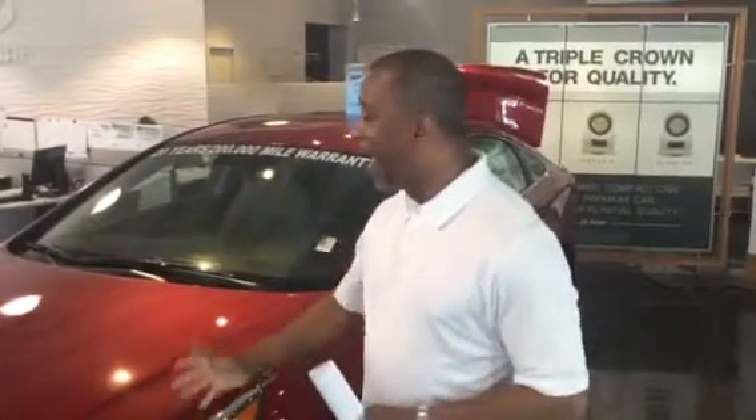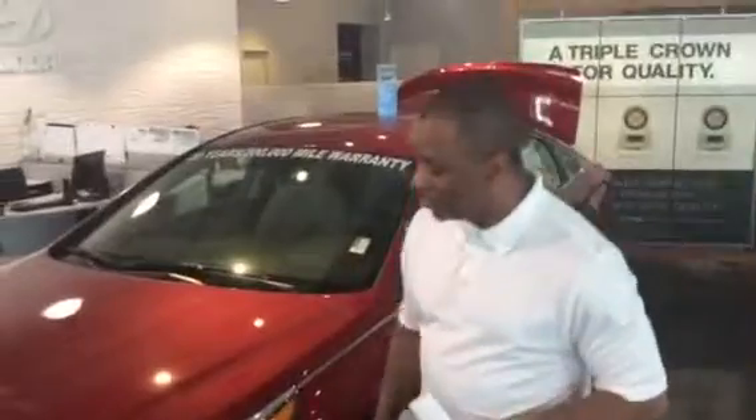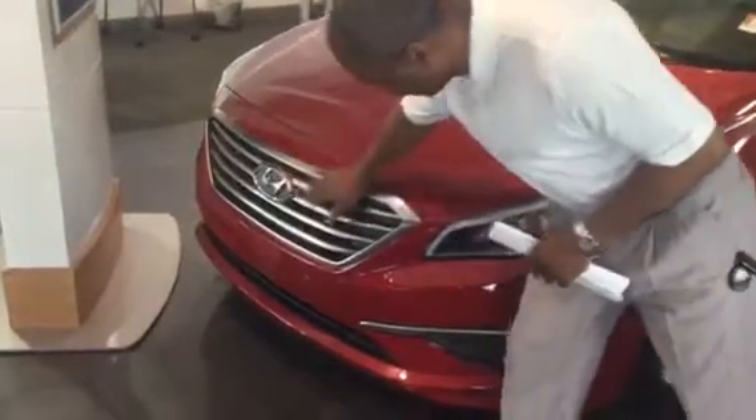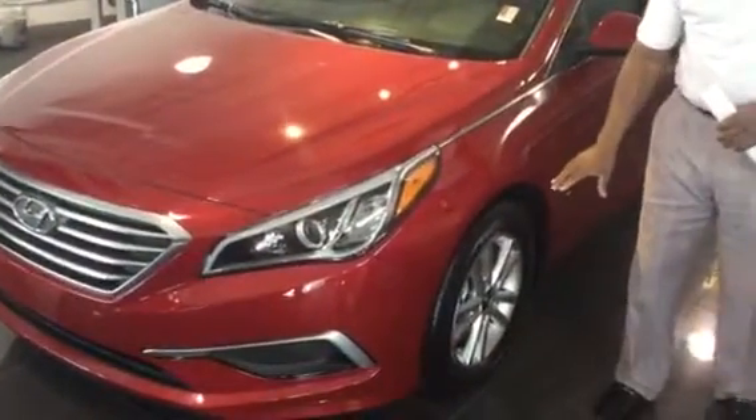Now, you didn't specify a particular color package that you were looking for, so I have one here on the showroom floor. This is called Venetian Red — it's a beautiful color. We used to call it candy apple when I was young, but as you can see, it's got the beautiful cascading grille here with the chrome H in the front. This does have the wraparound headlights, and you do have the aluminum wheels here.